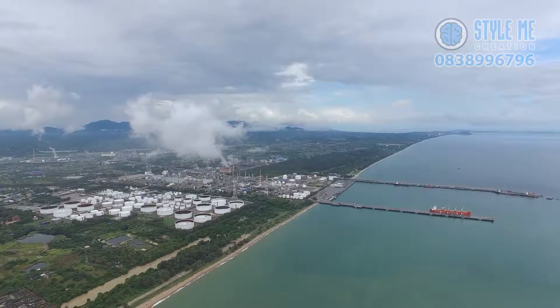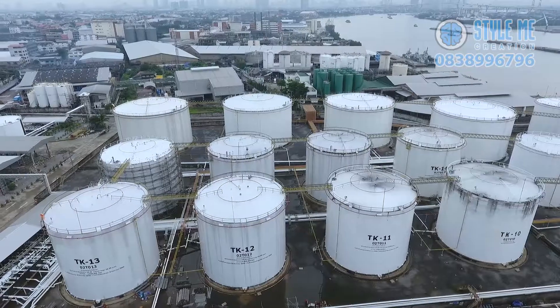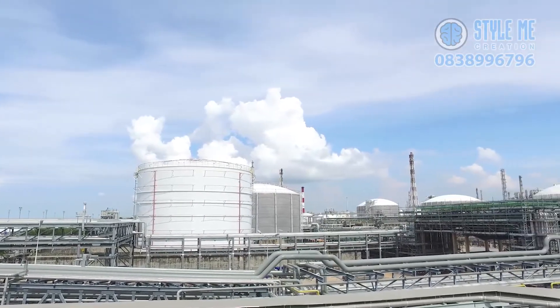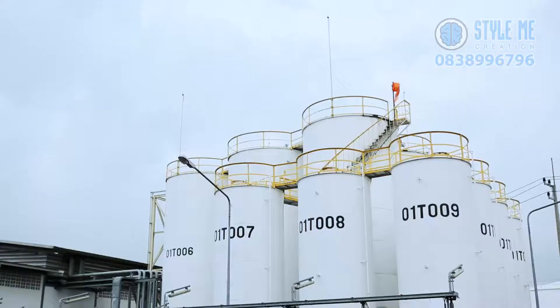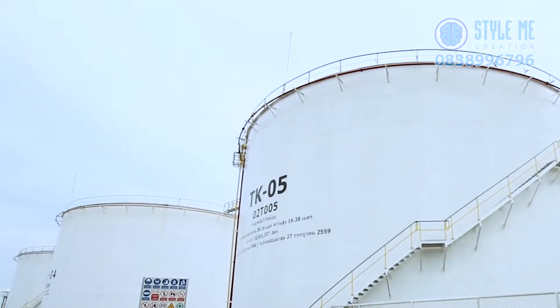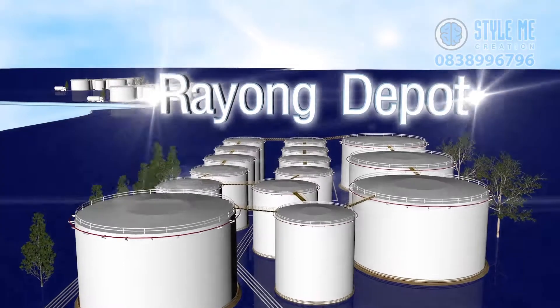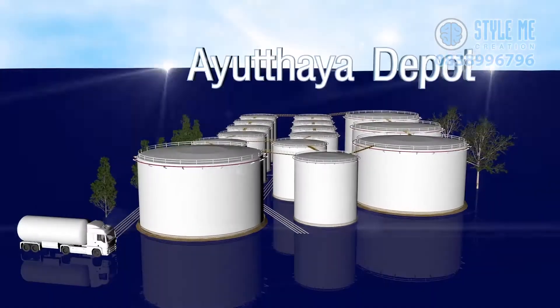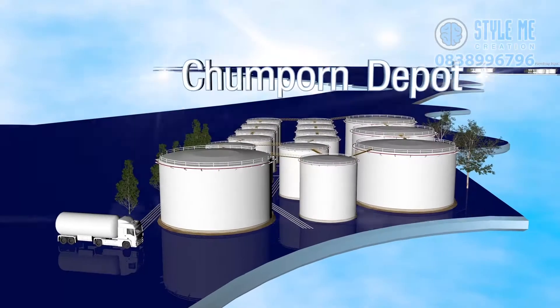Apart from the port business, IRPC also provides tank service for liquid petroleum and petrochemical products. The tanks are located in oil depots across the region, including Rayong, Phapadaeng, Phranakhon Si Ayutthaya, and Chumphon depots, to accommodate the various clients' needs.